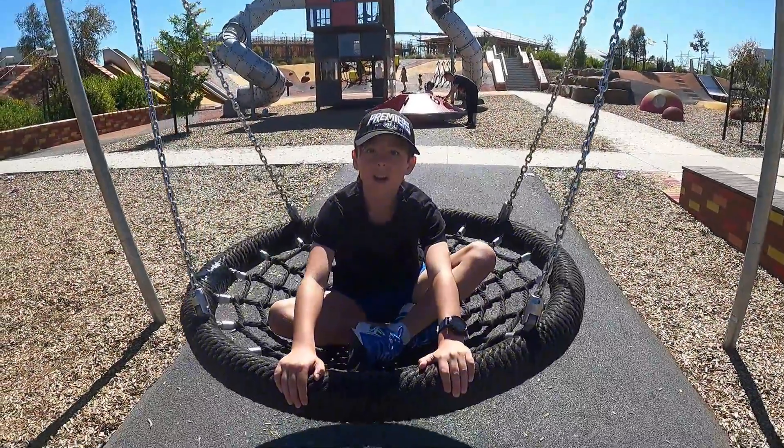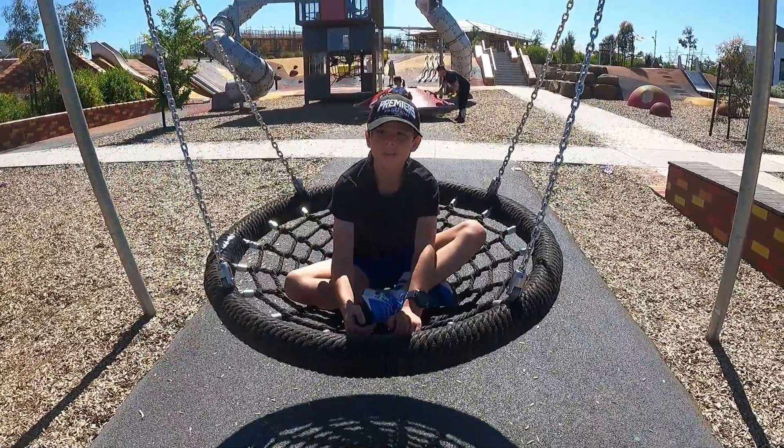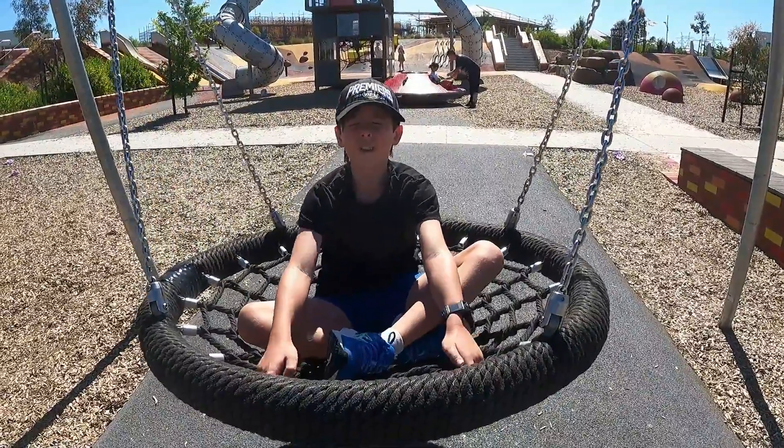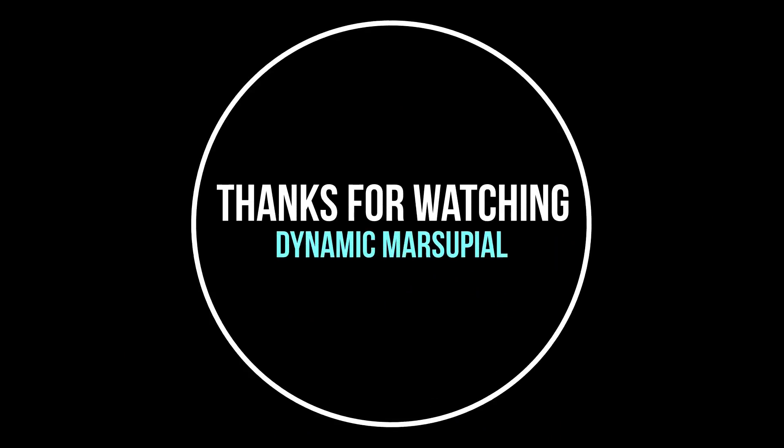All in all, this park is really cool. I would definitely come here all the time if I could. It's just a really cool park with lots of different fun and cool features. Lockies out! We'll see you next time. Bye-bye.